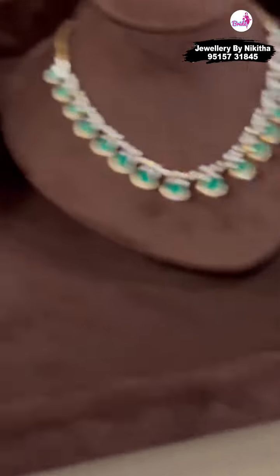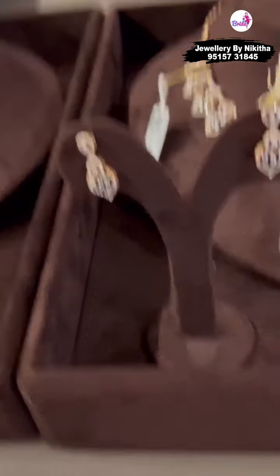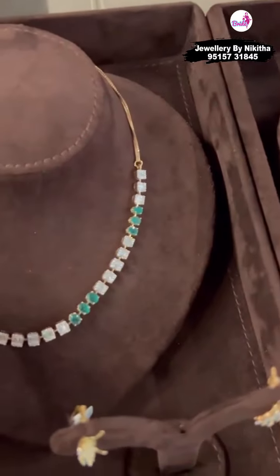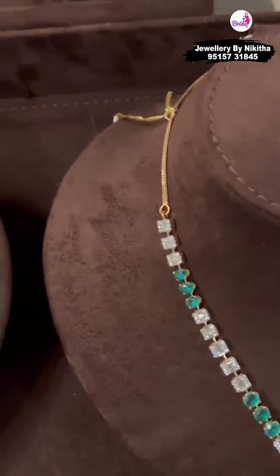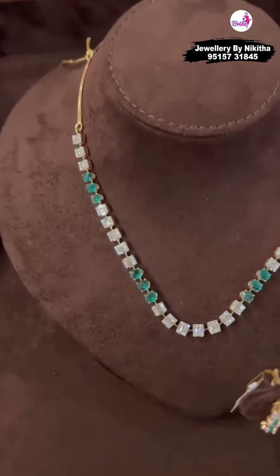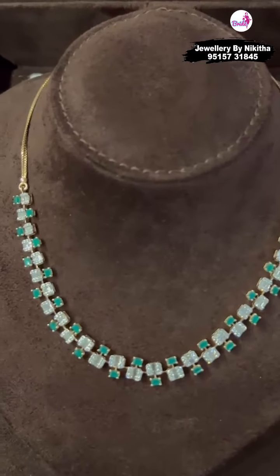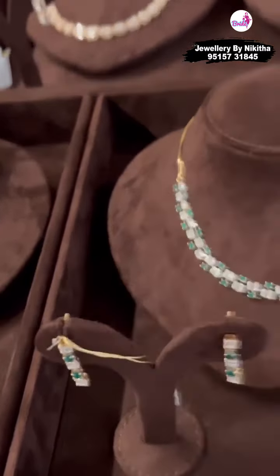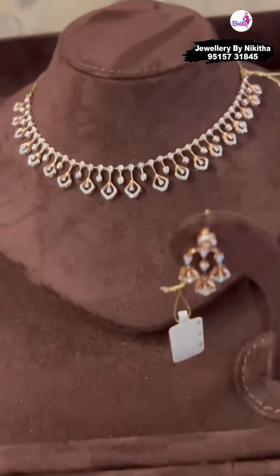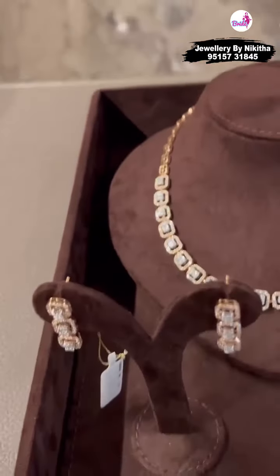Most of our pieces come with earrings, but if you don't like the earrings we can definitely redesign them to your liking. All of these range between 1.5 lakhs and 6 lakhs — we are showing you our smaller pieces today because that is what most of you have been asking for. These are all bucket diamonds set in cluster that look like a solitaire. Feel free to ask us for a video call if you wish. This particular piece is around 1,80,000 just for the necklace alone. We have been working on a lot of cluster setting necklaces that are very budget friendly.